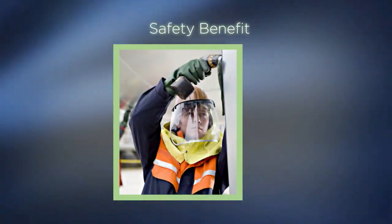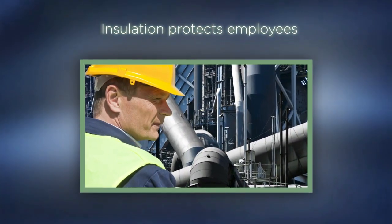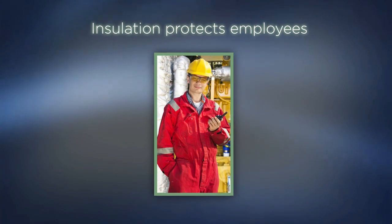Safety is another benefit. Insulation shields your employees from hot and cold surfaces and noise. It even offers protection against fire.